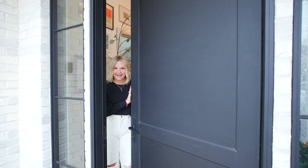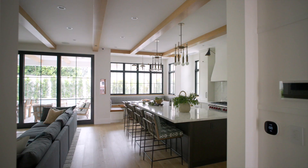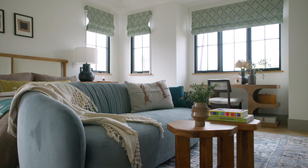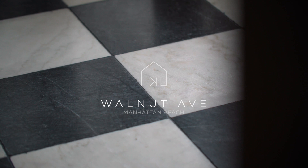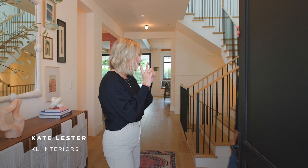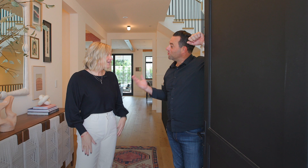Hi guys, welcome to Walnut. I'm here with Dan. He's here too. We're gonna walk you through our latest project and we're gonna do it together because I feel Dan always brings a regular person's perspective to things — the average Joe. This is your project and I'm just here to walk through it with you. I really just brought you here to tell me how great I am.